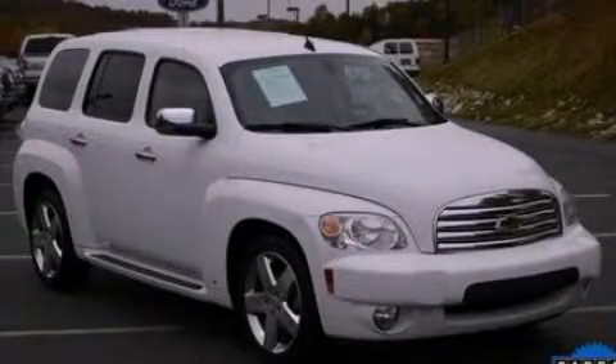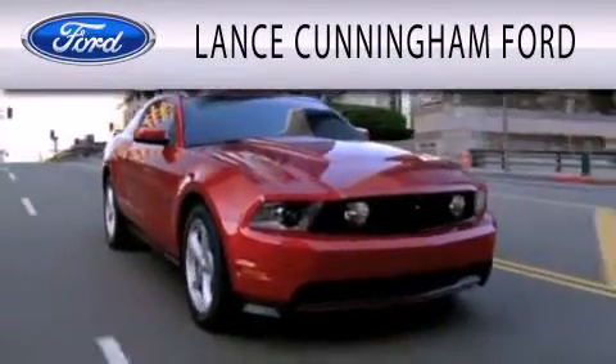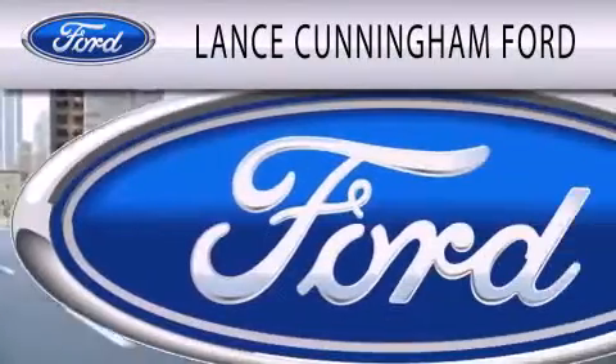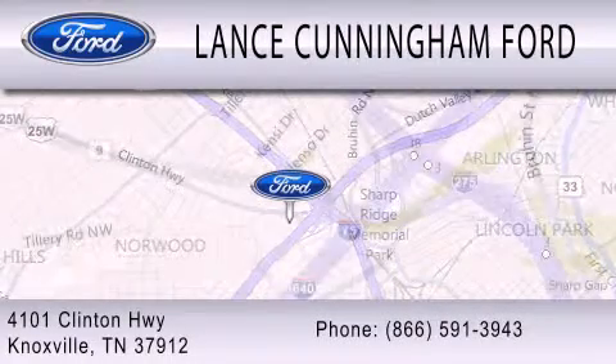This automobile won't last long at this price, call and arrange a test drive now. Lance Cunningham Ford is dedicated to doing everything possible to ensure that the experience you have selecting your next vehicle is as pleasant as possible. We are located at 4101 Clinton Highway in Knoxville.